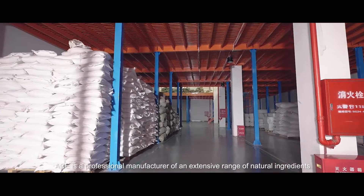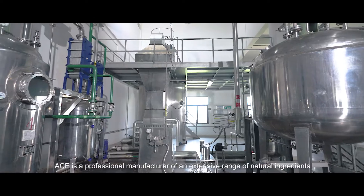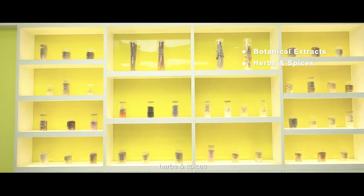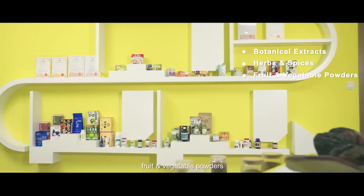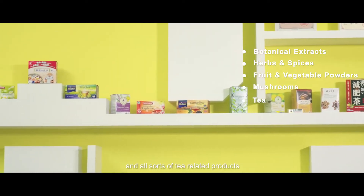ACE is a professional manufacturer of an extensive range of natural ingredients, including botanical extracts, herbs and spices, fruit and vegetable powders, mushrooms, and all sorts of tea-related products.